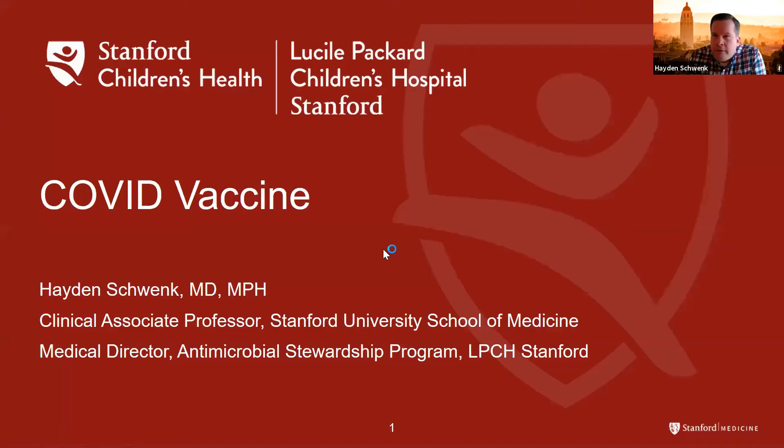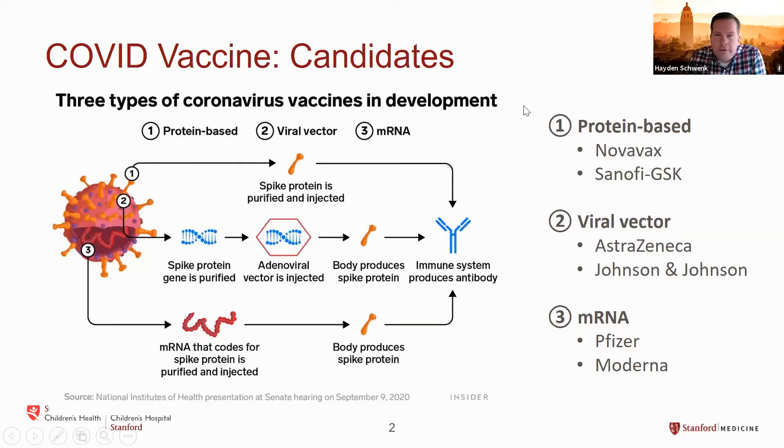Hi everybody, thank you Peter for the opportunity to come and speak with everybody today. I do have just a few slides. So as Peter said, I'm one of the pediatric infectious disease attendings at Lucille Packard Children's Hospital and an associate professor at the School of Medicine. I'm part of a couple of different task forces working on COVID vaccine implementation and wanted to share a little bit about the current state of things and then answer questions.